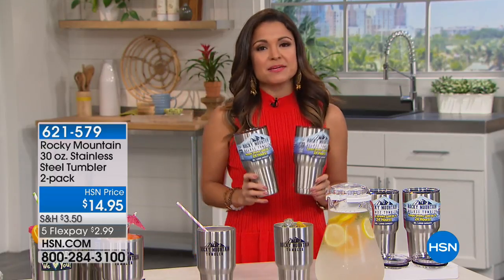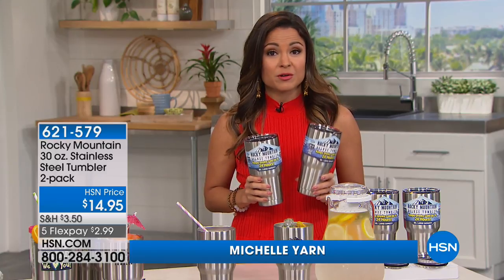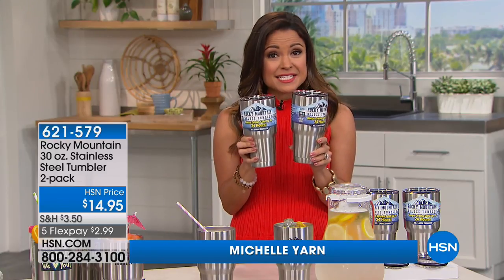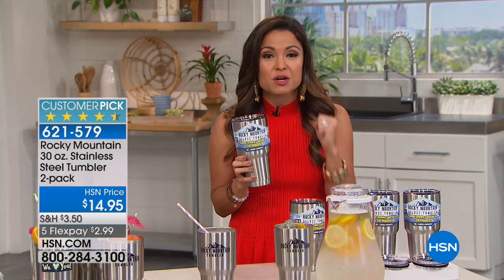A steal of a deal. So these are Rocky Mountain tumblers. There's nothing worse on a hot day when your drink is watered down and warm, right? Use one of these. It's gonna stay cold for 24 hours. I have used them and reused my ice over and over and over again because it just stays that cold.